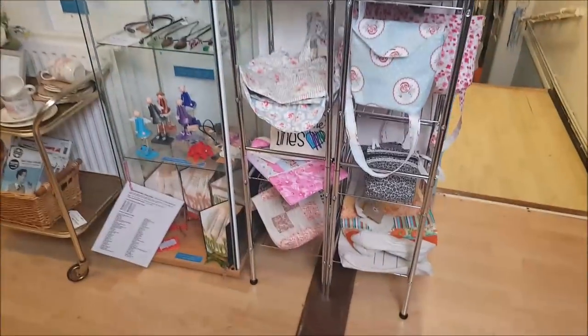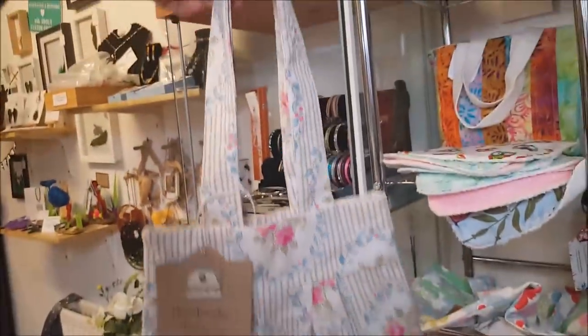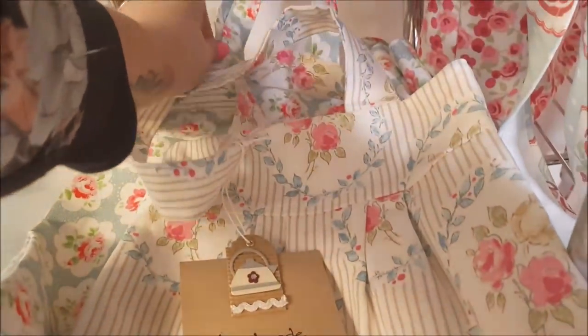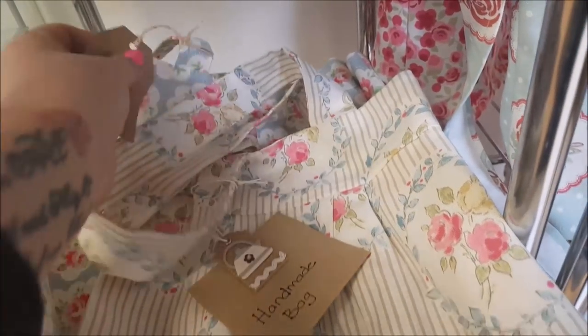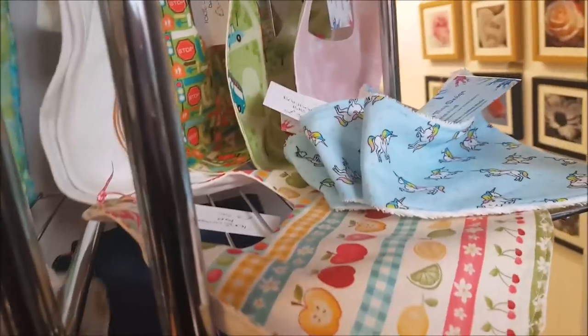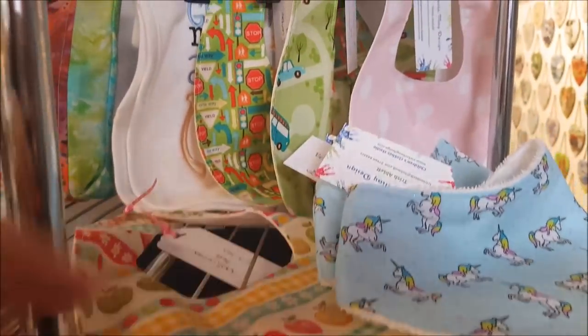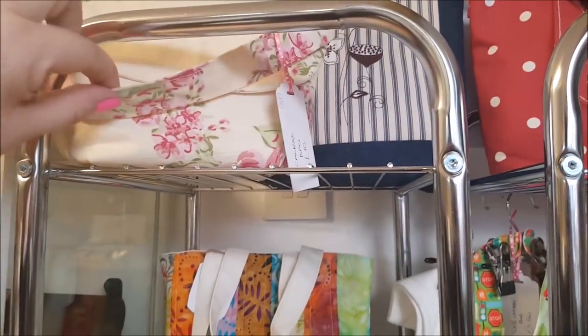This section has some handmade bags - there's a really pretty handmade bag here. Let's look at the tag - the bag is £8.50 for that one, £5 for the smaller one - really nice. There's a larger one for £7. I've also spotted some bandana bibs - the sort that Alfie has. And a little bag for £10.